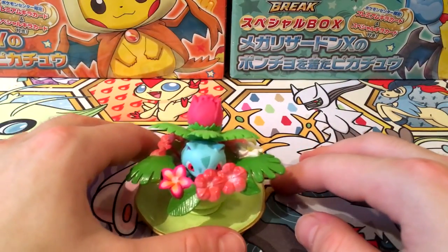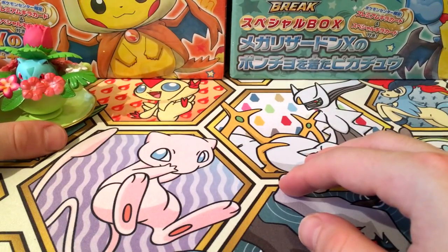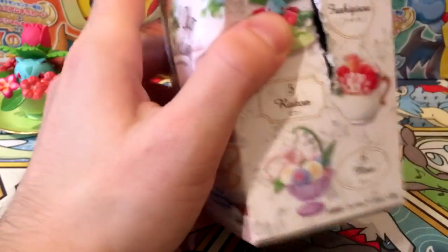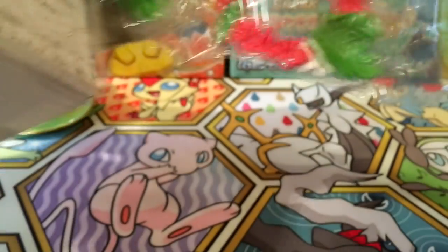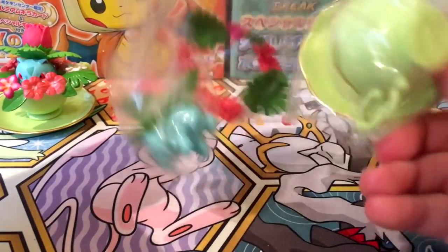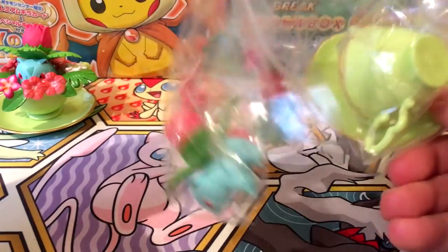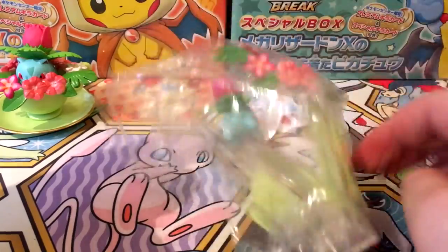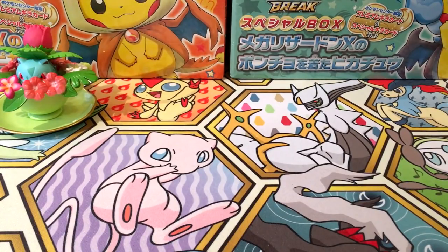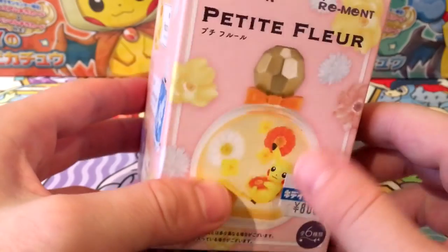Let's open the other one and hopefully get the Mew. Oh no, are you serious? I bought two, there's six to collect, and I got another Ivysaur! Why would they do that to me? I'll just tape it back up and maybe give it to a friend. That is disappointing — okay, we'll move on to the next product.